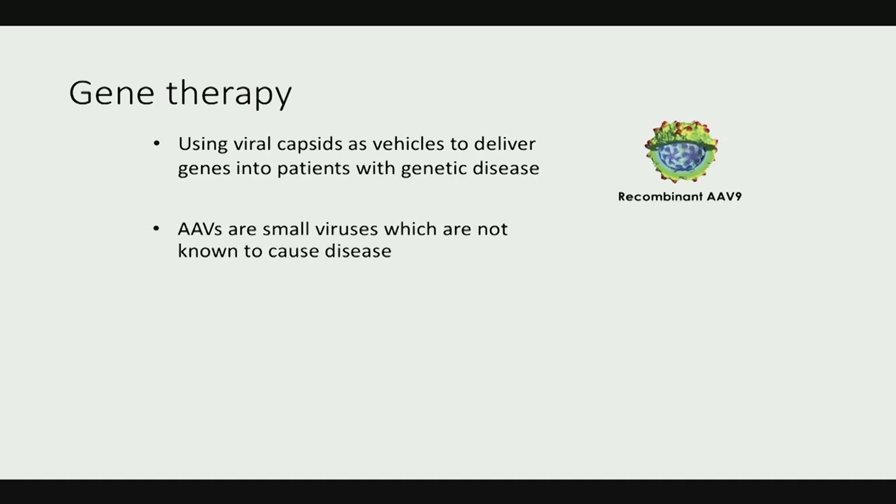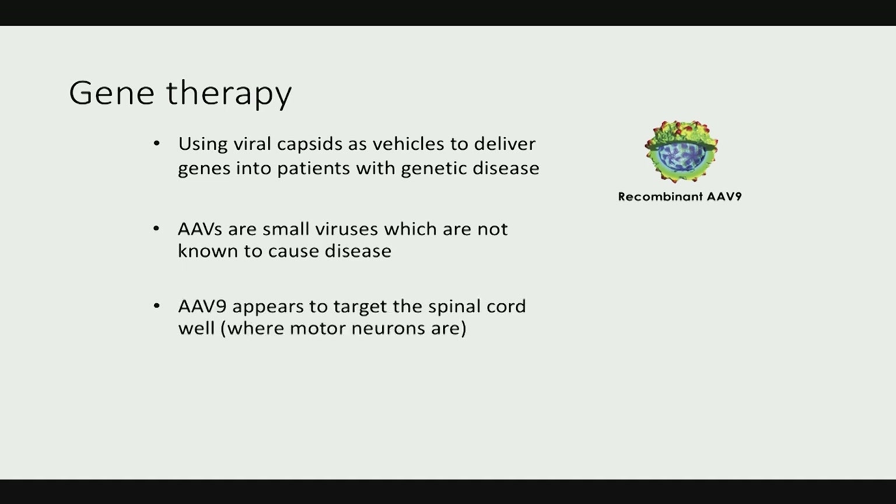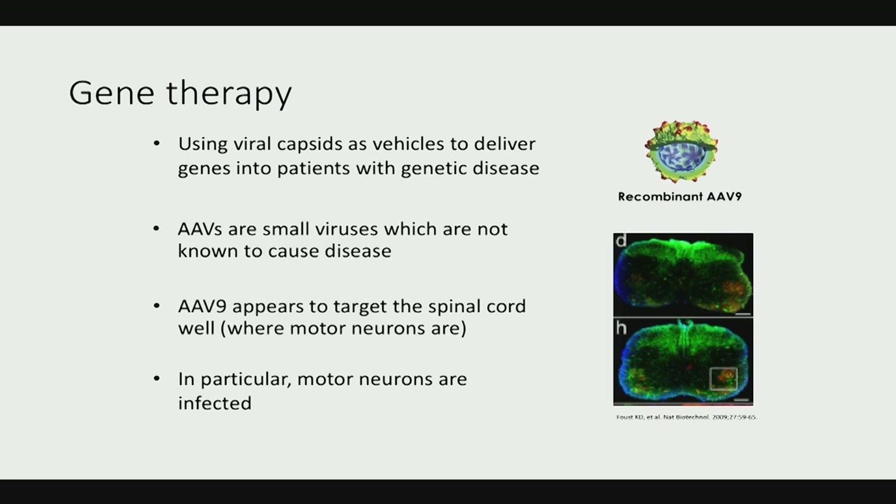Shifting gears to gene therapy — this uses viral capsids, or reengineered viruses, to deliver a missing gene. This has become an exciting strategy for many genetic diseases. For SMA, AAV9 capsids were selected because they don't appear to have any pathological effect and were shown early on to be able to reach the spinal cord. In younger infants given intravenously, AAV9 can reach the spinal cord.